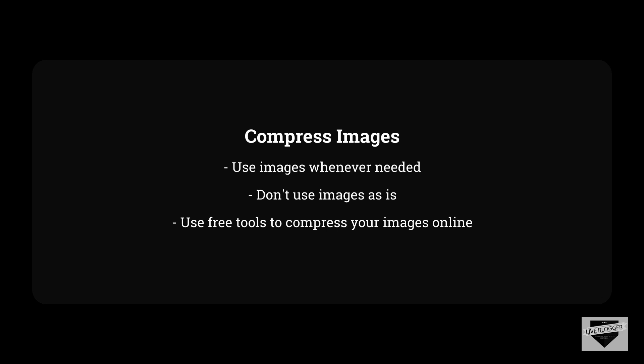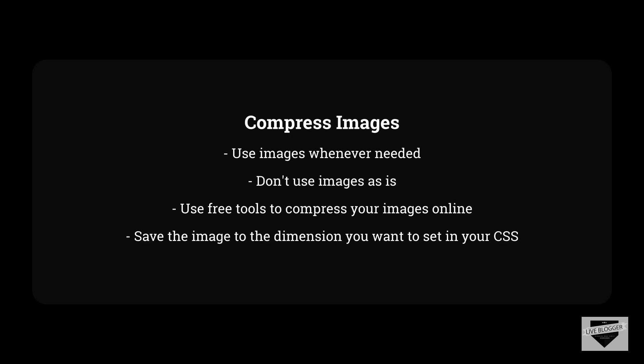Just Google for 'compress image for web' and you will find a lot of tools. Now that pretty much everyone has a reasonable internet speed, you may think that compressing images is not that important. But just think about the improvements you can make to loading speed if you compress your images. Compression can reduce image size to a great extent. Even if you save 20-30% of space on each image, think about the impact on a whole webpage containing multiple images. Also remember to save the image to the dimensions — width and height — that you are going to set in the CSS, so you are not scaling down images after fetching them at a larger size.